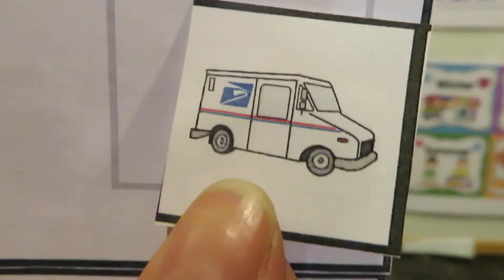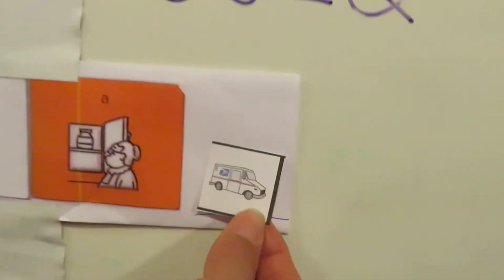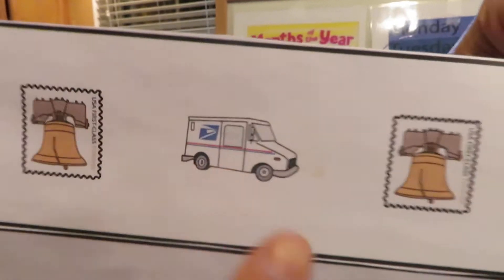Stamp, mail truck, stamp — so what's missing? What's next? Mail truck! Let's read our sentence: 'I see a mail truck.' Let's read our whole pattern: stamp, mail truck, stamp, mail truck. Good job!